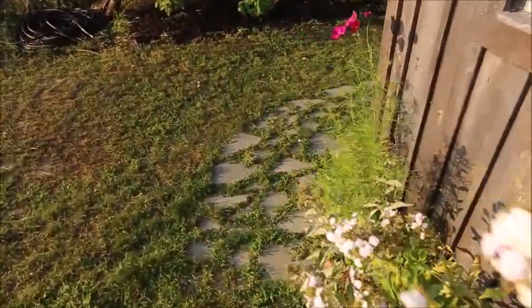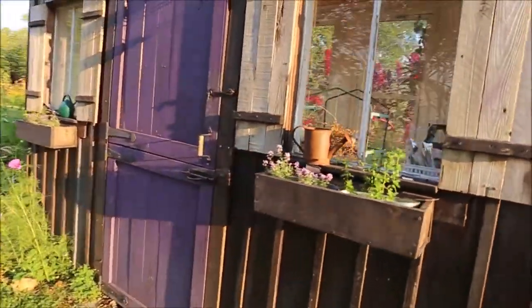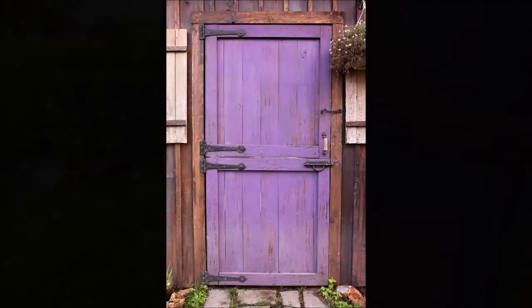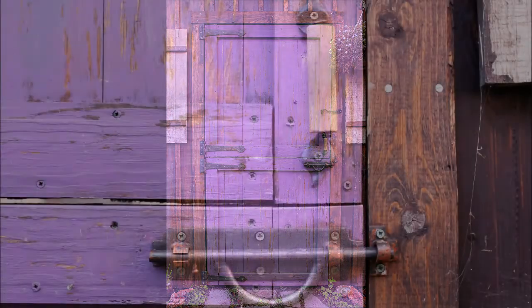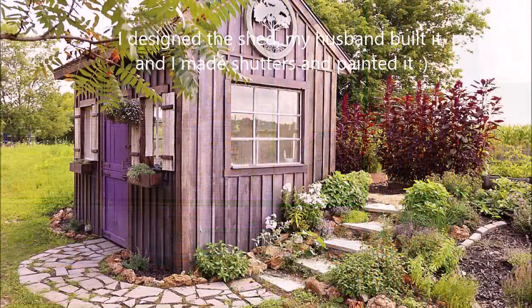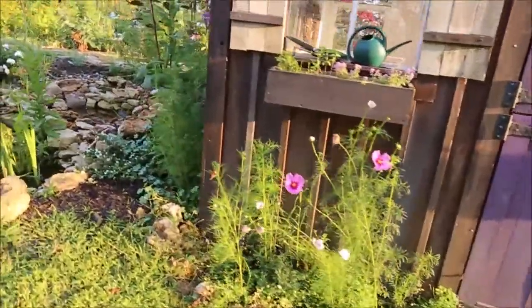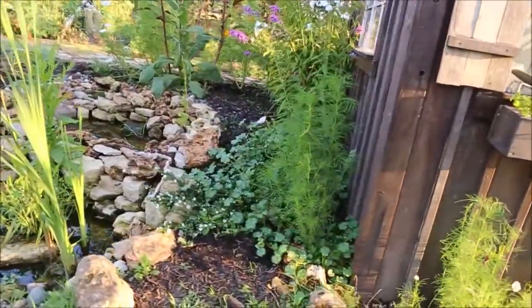Another path we made out of just breaking up cheap pavers from Walmart. There's the door to the shed — we wanted old Dutch drawers, and all the hardware's from Hobby Lobby. I distressed it to try to make it look like it had been there forever, which it's only about two years old in this video. I think it worked.